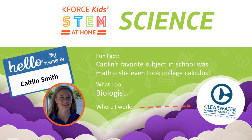Wow, that was just so unbelievably inspiring. How amazing would it be to grow up and work at a place like CMA and help Weasley and Winter and others like that — just absolutely incredible. We're really fortunate today to be joined by Caitlin Smith, a marine biologist at the aquarium. Fun fact: her favorite subject in school was math, not science — she even took college calculus. Caitlin, those stories are absolutely incredible. Thanks for spending time with us today and for the video as well.